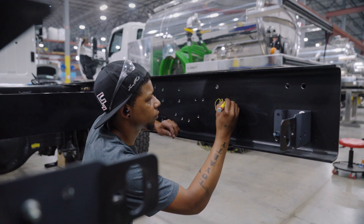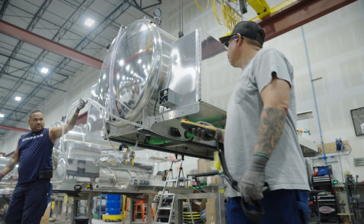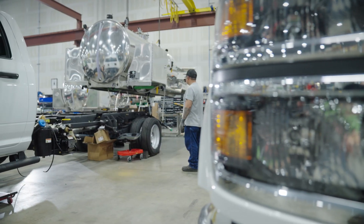We take pride in our work and in every truck we put out onto the road. Some guys go so far as to sign the inside of the frame when they are done building. What we are proud of is that we build as much as possible in-house. For instance, we are fully equipped to fabricate bumpers and brackets as well as top quality tanks.